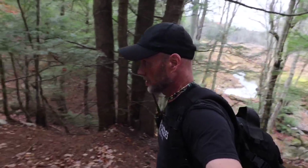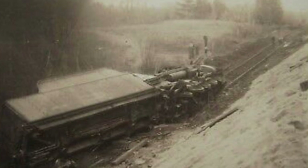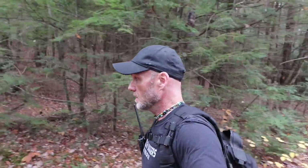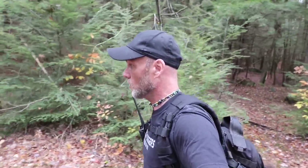Also, somewhere way down here was a train wreck — a derailment — that I've seen a picture of on a postcard. No idea where it happened. Maybe we'll see something obvious, but the train derailed and I'm sure it left quite a mess.